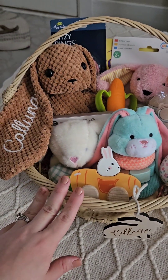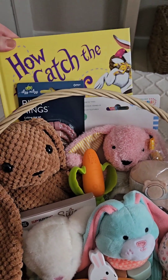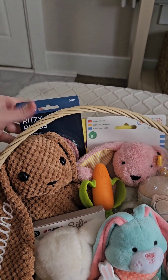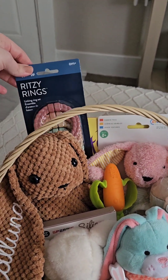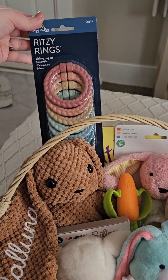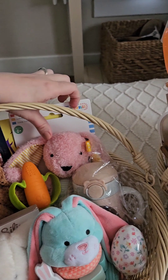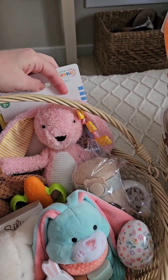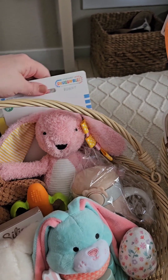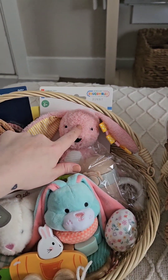I guess I'll start with Kaluna's, who's my six-month-old. I got her the How to Catch the Easter Bunny book — I always try getting them a book. And then these Itsy Ritsy silicone rings in just fun colors. I got her this little teether bunny — it has tags and stuff, it's just a little soft plushie. I got this from Target, it's like $4.99.